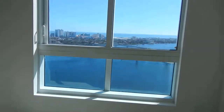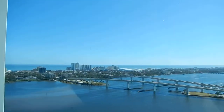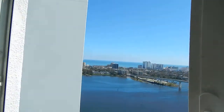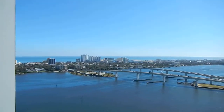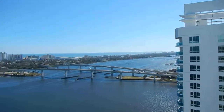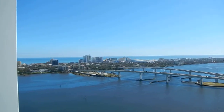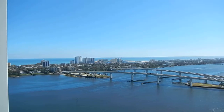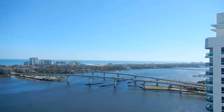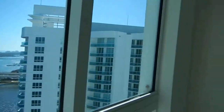I want to show you this view from here. Not very many developers do this — the window is open so you can enjoy the Daytona breeze. That's the bridge. This view is awesome, especially at night. Everything is all lit up, the bridge is all lit up.